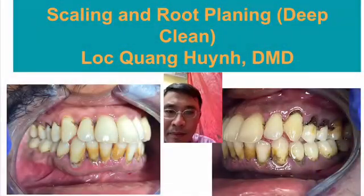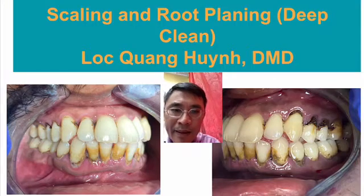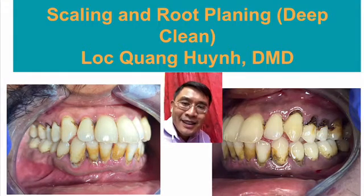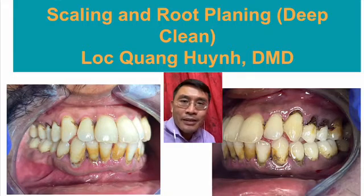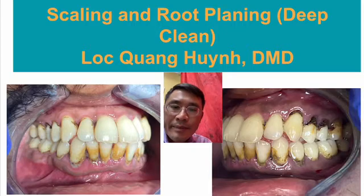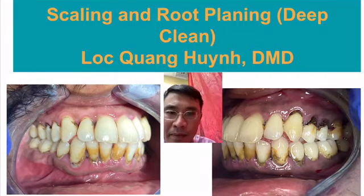Good afternoon everyone. Welcome back to my YouTube video channel. I'm Dr. Lockwind. I'll be explaining to you and the public, the community out there, about the deep cleaning — why your dentist recommends a deep cleaning.